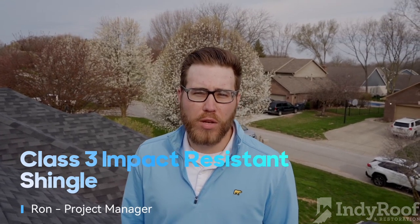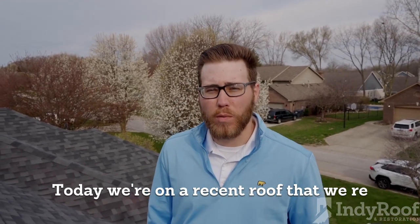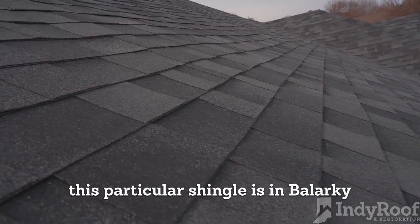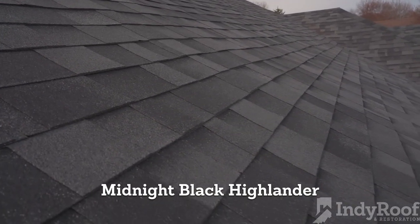Hey, this is Ron with Indy Roof and Restoration. Today we're on a recent roof that we re-roofed a couple months back. This particular shingle is the Malarkey Midnight Black Highlander.